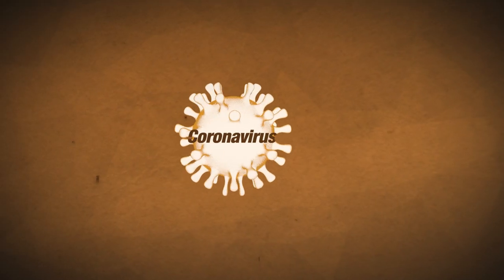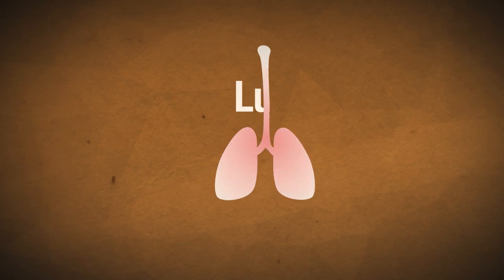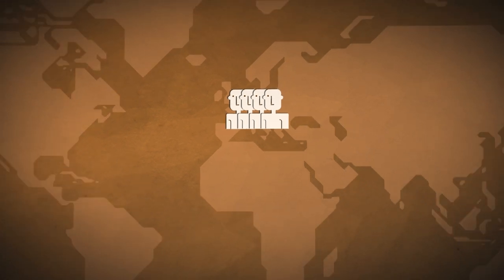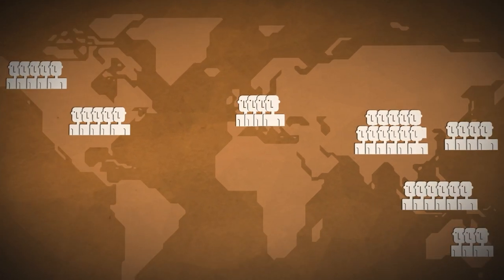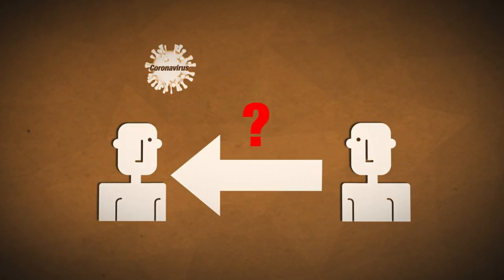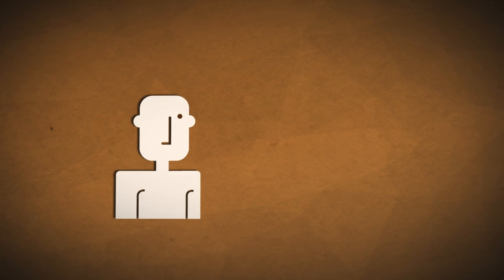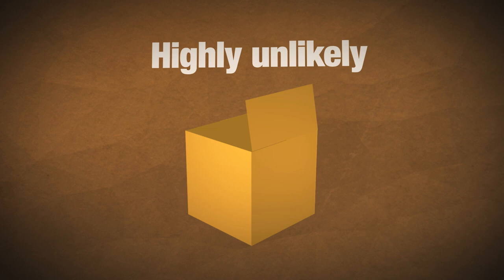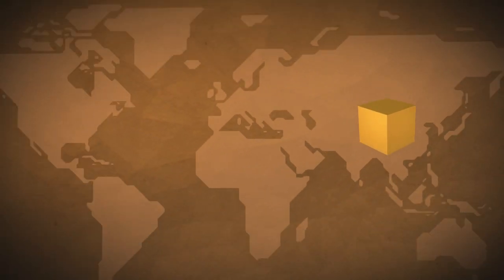A coronavirus is a type of virus that can affect your lungs and airways. As a group, coronaviruses are common across the world. However, as this is a new strain of the virus, we don't know exactly how it spreads from person to person, but similar viruses spread through cough droplets. It's highly unlikely that it spreads through packages from affected countries or through food. Scientists are currently working hard to find out more about it, and our understanding of the virus is likely to change as new information becomes available.